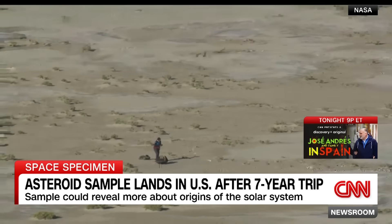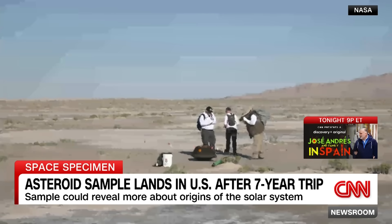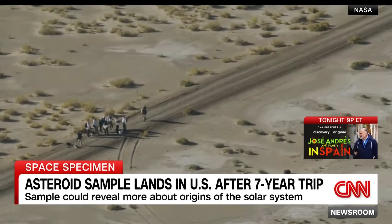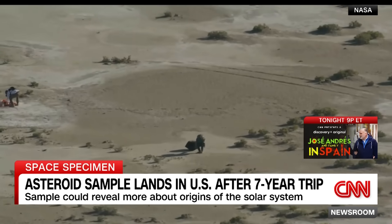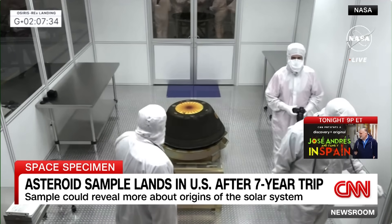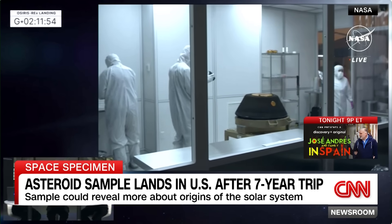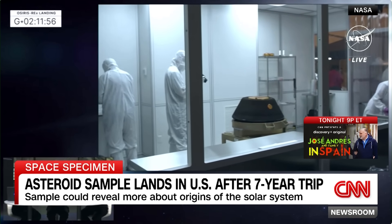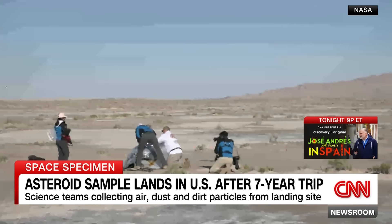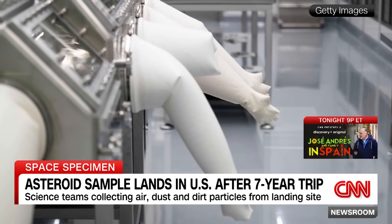From there, recovery crews that had been training for years for this very moment swarmed the capsule. They were able to check it out and make sure it was still intact — it was. They made sure the battery was not leaking any toxic fumes — it was not. They were able to safely transport it to a clean room, and from there it's going to the Johnson Space Center in Houston, Texas, where it will be opened and revealed to the public in about two weeks. That is where scientists are going to be spending the next few years really looking into what exactly this sample has returned.